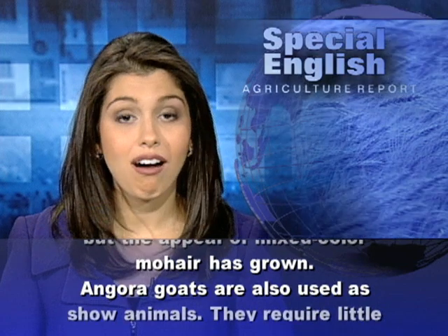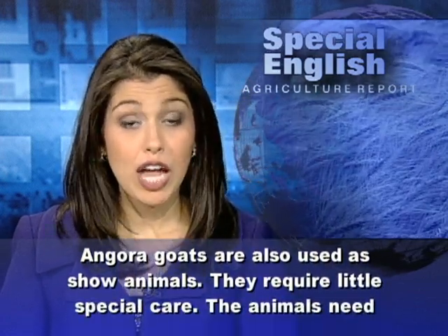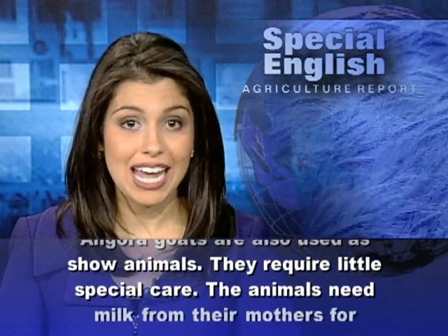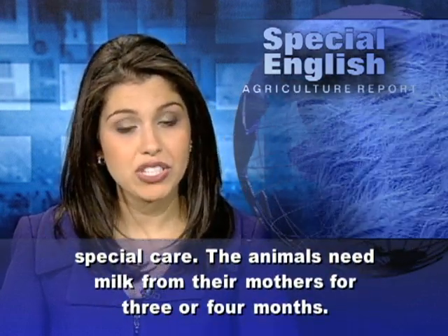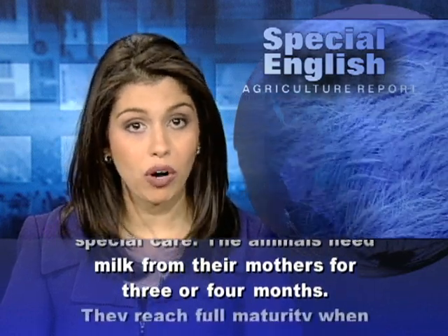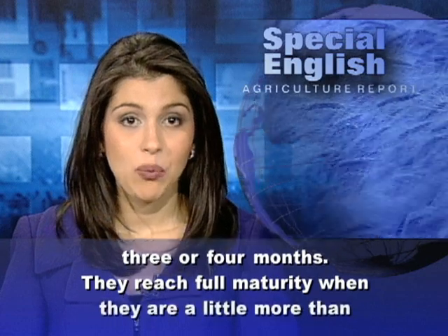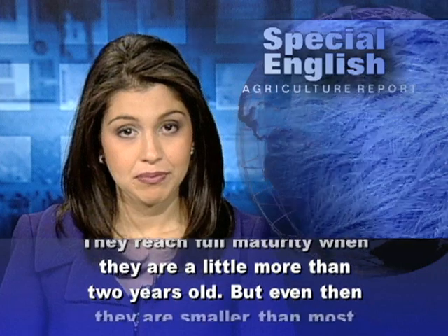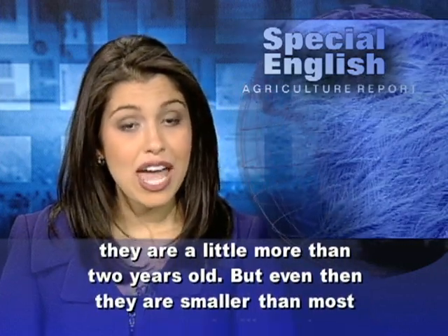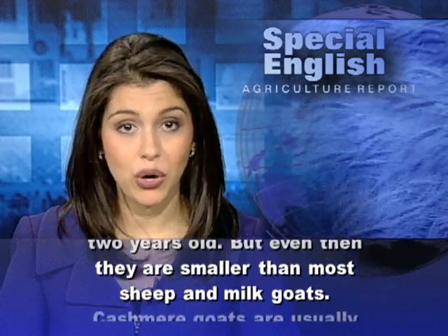Angora goats are also used as show animals. They require little special care. The animals need milk from their mothers for 3 or 4 months. They reach full maturity when they are a little more than 2 years old, but even then they are smaller than most sheep and milk goats.